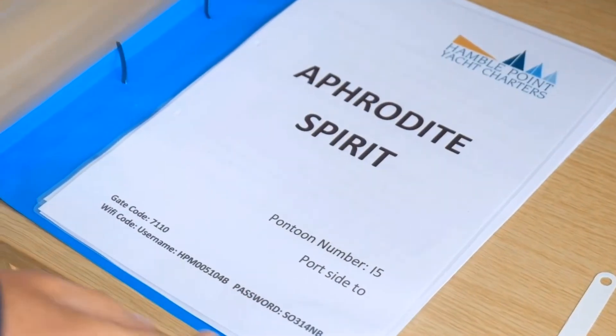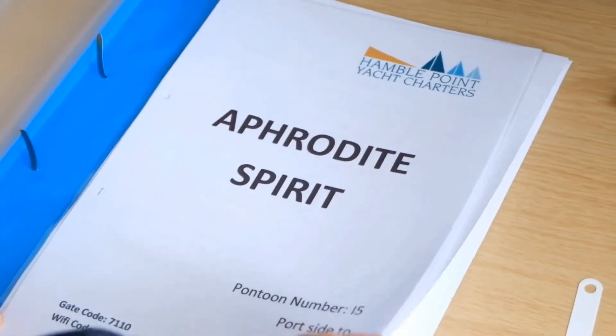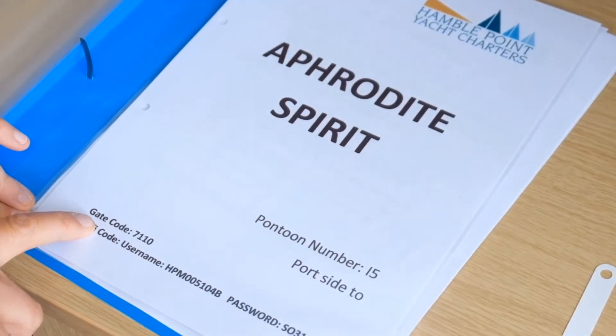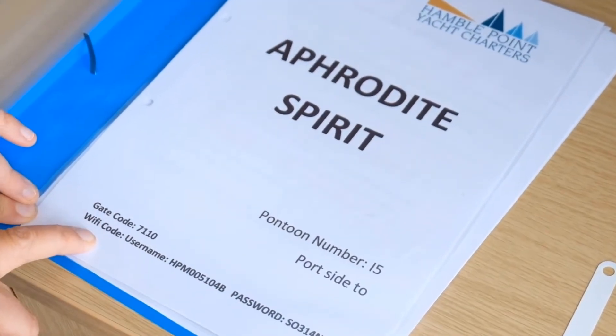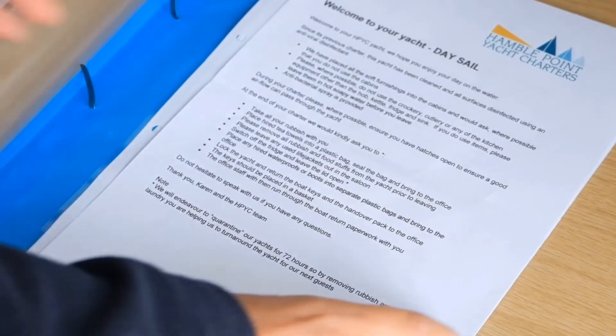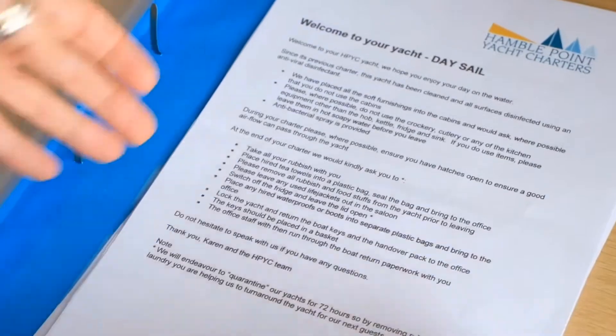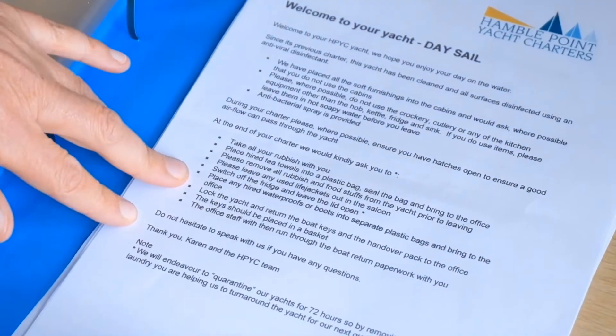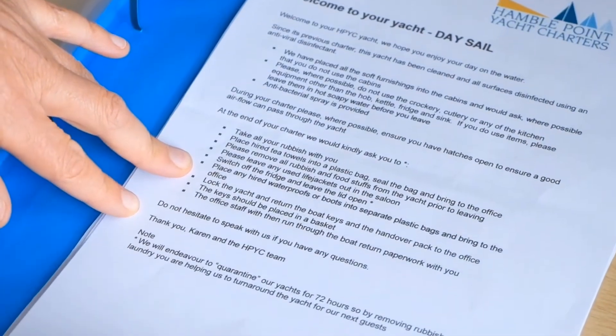A new look boat pack — having picked up your boat pack, it's going to have details of where the boat is located, the marina gate code, and the marina Wi-Fi code. It will also have some details about the yacht along with what we would want you to do at the end of your charter.